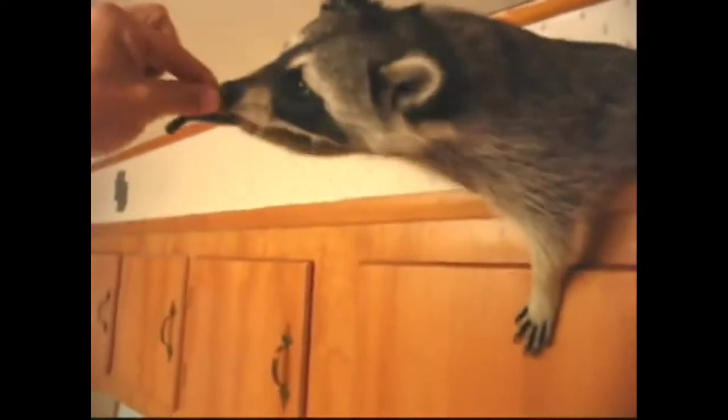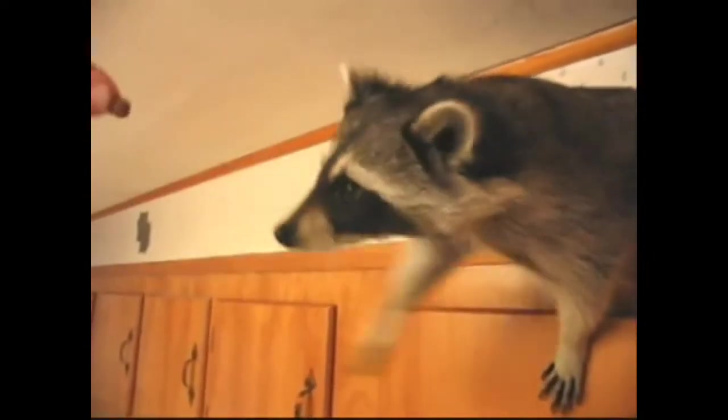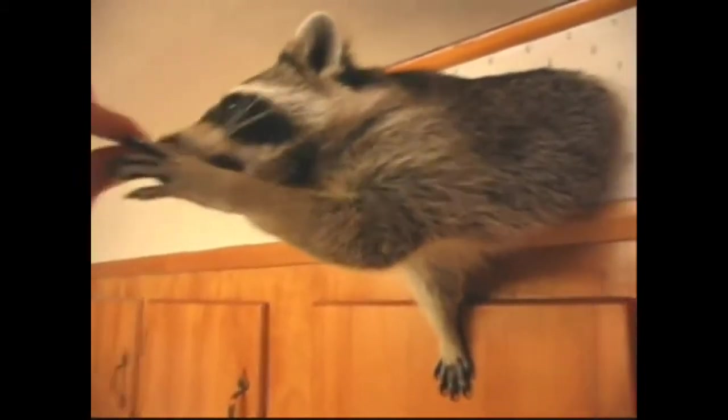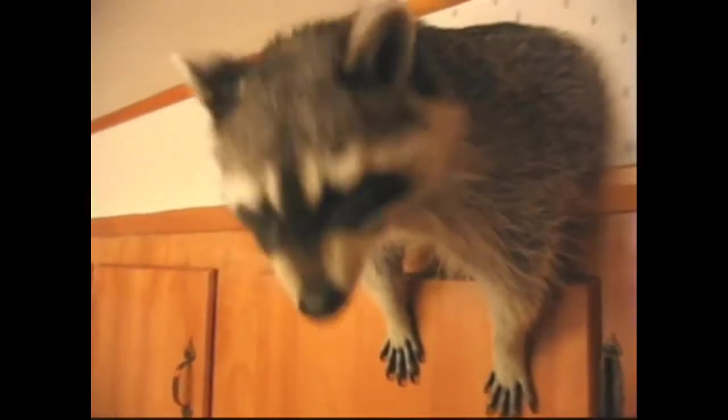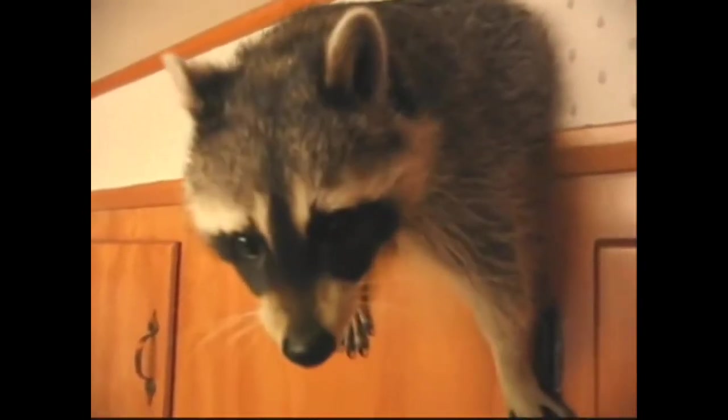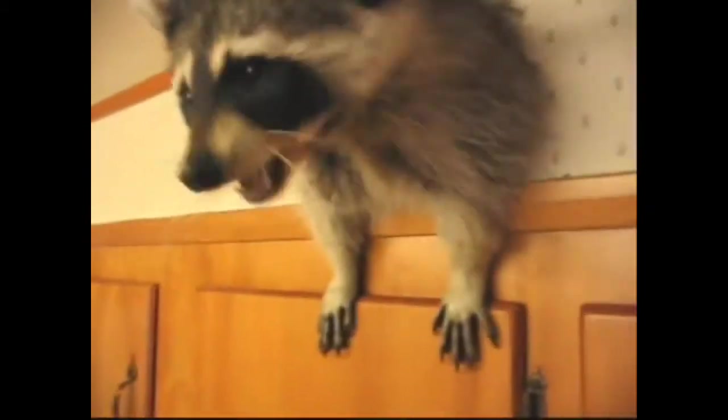In some cases, ants will completely freeze themselves in order to survive. Now, many types of wild animals don't hibernate, but they also use methods to slow down their internal bodily processes so that they don't have to eat as much and don't have to fully hibernate, but can still be relatively alert and active. And some creatures, such as raccoons, may even remain slightly active during the wintertime.